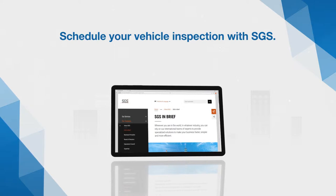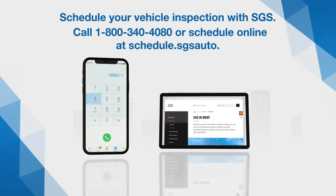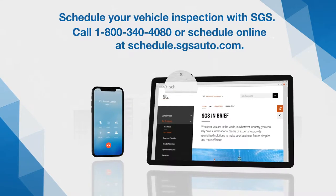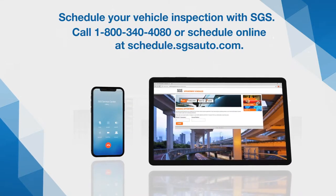You can schedule an appointment by calling the SGS National Customer Service Center at 1-800-340-4080 during business hours, or schedule your inspection online by visiting schedule.sgsauto.com. Enter your VIN and HFS account number to start the process.